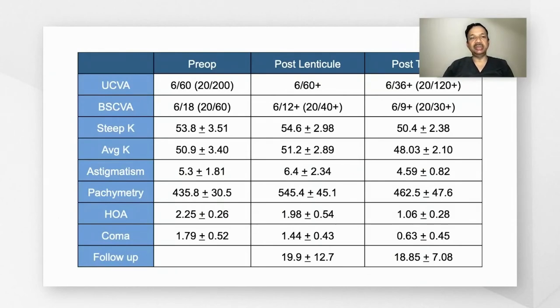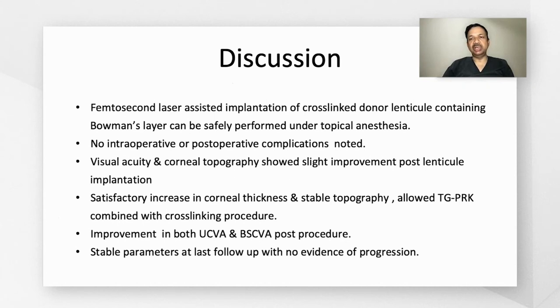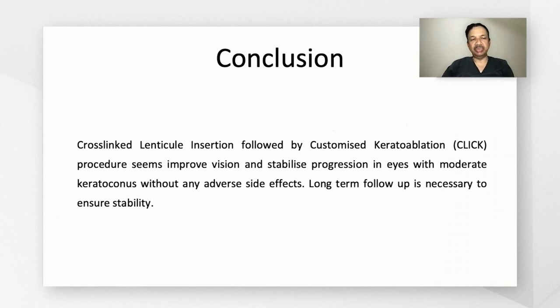In summary, both uncorrected and best spectacle corrected visual acuity improved following topography-guided PRK and cross-linking, and higher-order aberrations and coma showed significant reduction. The femtosecond laser-assisted implantation of the cross-linked lenticule containing Bowman's layer can be safely performed under topical anesthesia, with no intraoperative or postoperative complications. There is a satisfactory increase in corneal thickness and stable topography allowing topography-guided PRK to be performed, with improvement in visual acuity and stable parameters at last follow-up. In conclusion, cross-linked lenticule insertion followed by customized keratoablation seems to improve vision and stabilize progression of moderate keratoconus without adverse side effects, though long-term follow-up in a larger cohort is necessary to ensure stability.